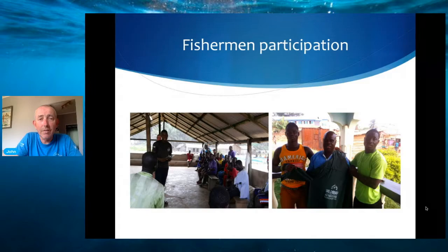What you're seeing on the left-hand picture would be a very typical meeting where we're speaking with local fishermen and explaining to them why we want them to be involved. From time to time we also offer extra incentives such as t-shirts, or as you can see on the right-hand side, we actually gave them some rain gear for when they're out fishing.